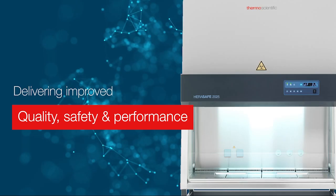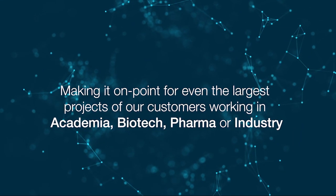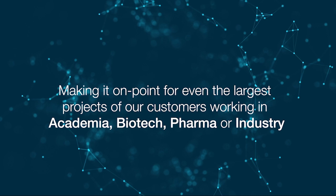Its new features and capabilities are akin to the quality, safety, and performance our customers have come to expect in our biosafety cabinets, but are distinguished from both our MSC Advantage and Heresafe 2030i cabinets, making it on point for even the largest projects of our customers.